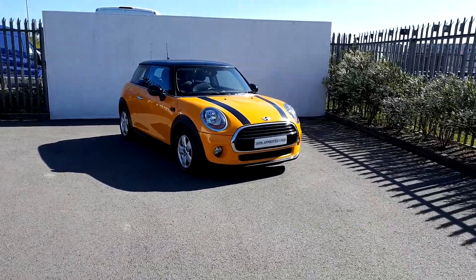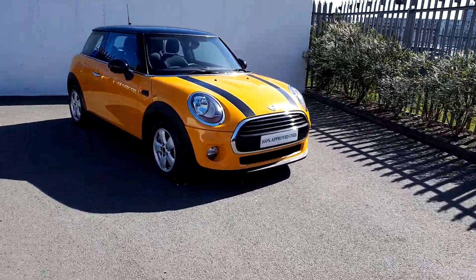Hi, it's Dylan from Joe Duffy Mini. Today I'm going to be talking to you about this Mini Cooper three-door hatch.